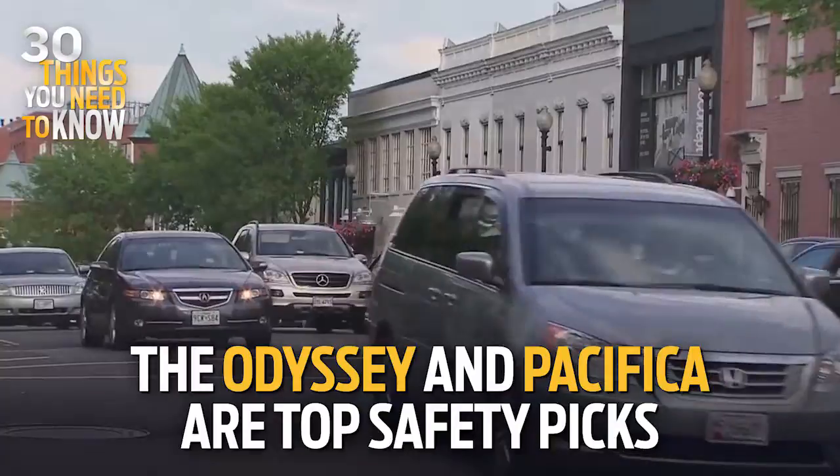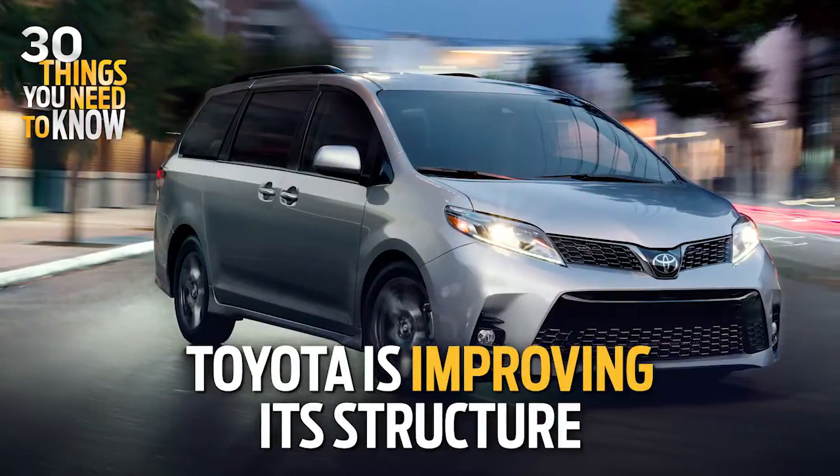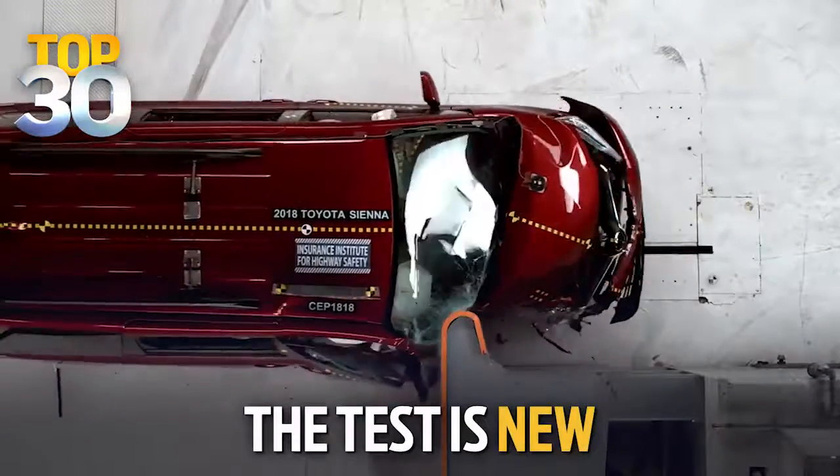Both the Odyssey and Pacifica earned the IIHS Top Safety Pick Award. Toyota says it's making upgrades to improve the Sienna's crash performance. The Institute started using the test just last year, having found that many cars offer less protection on the passenger side than the driver's side.